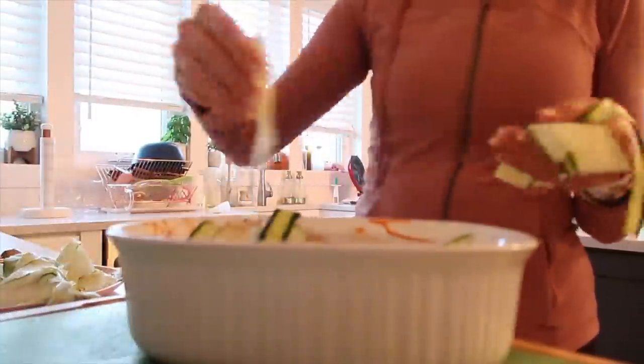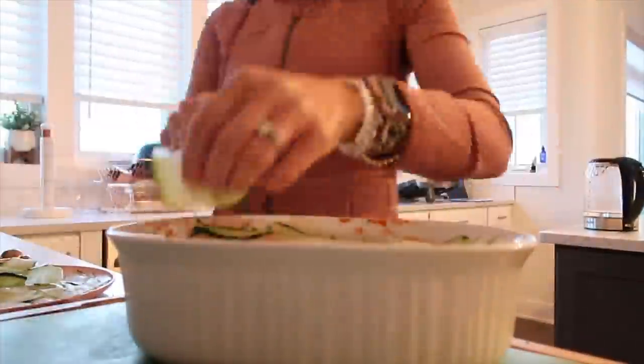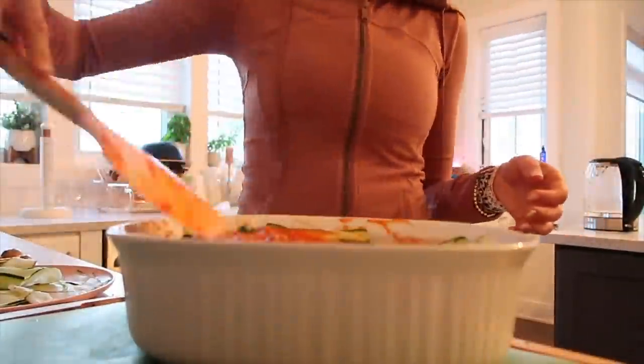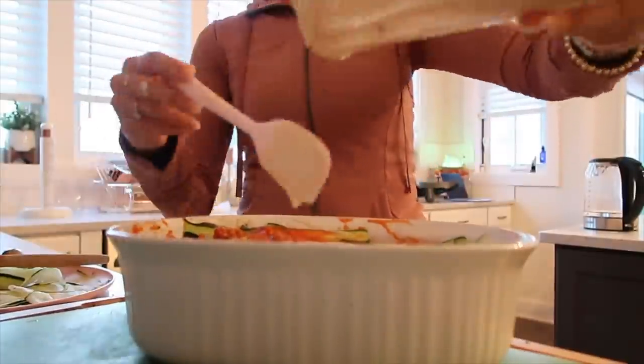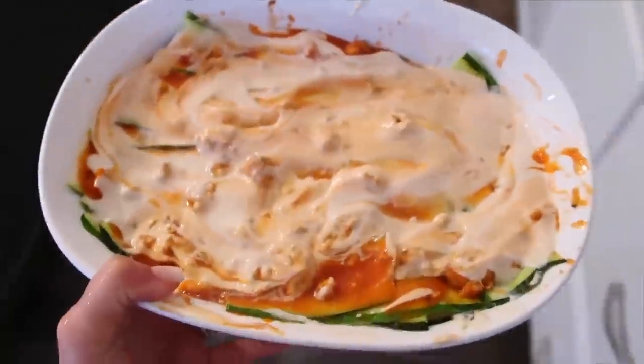I'm going to layer this up with some protein and then put it in the oven at 375. Use your imagination — it's gonna be good, I know it.